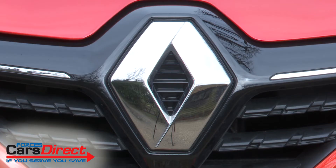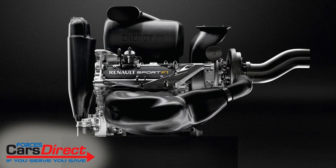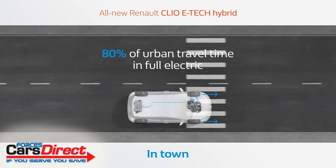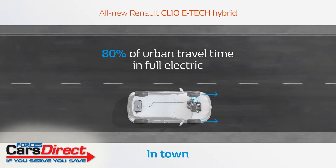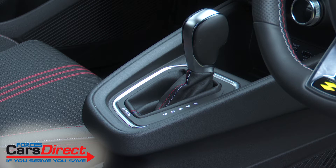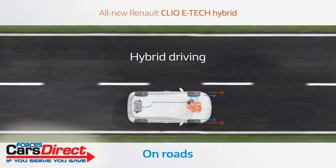Renault makes much of the way that the design of this car's engine borrows from its F1 racing technology. Like the brand's racing power plant, this one is extremely compact and features two electric motors — one with 36 kilowatts on the rear of the gearbox and one with 15 kilowatts on top of the transmission — along with a four-cylinder, 1.6-litre normally aspirated petrol engine. That contributes most to the 140 horsepower total output. The gearbox is an auto, but of the more unusual dog box clutchless variety, powered by a 1.2 kilowatt-hour lithium-ion battery pack located under the boot floor.